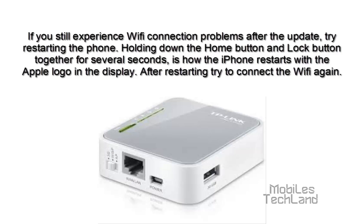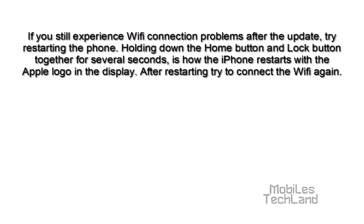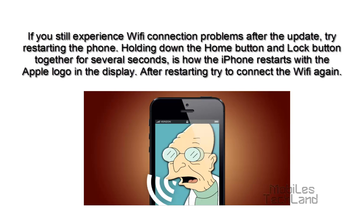If you still experience Wi-Fi connection problems after the update, try restarting the phone. Holding down the home button and lock button together for several seconds is how the iPhone restarts with the Apple logo in the display. After restarting, try to connect to Wi-Fi again.